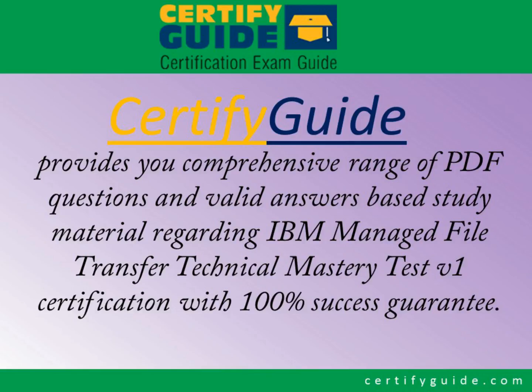Certify Guide is a leading name in certification exam study material. Certify Guide provides you a comprehensive range of PDF questions and valid answers-based study material regarding IBM Managed File Transfer Technical Mastery Test V1 Certification, with 100% success guarantee.